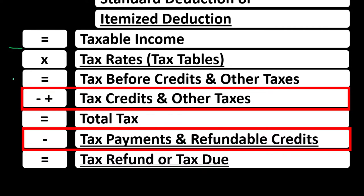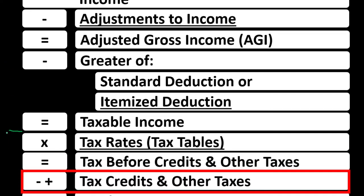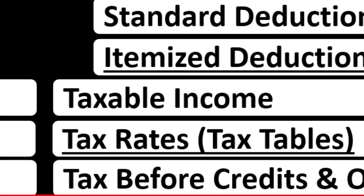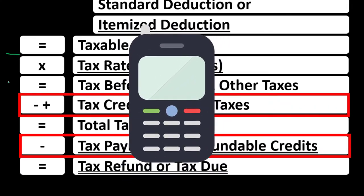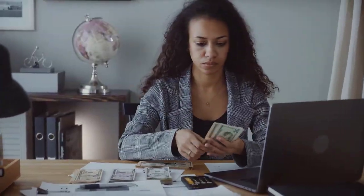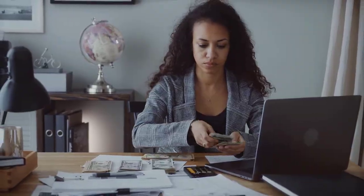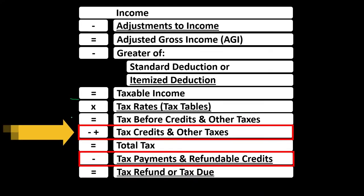Quick recap of the formula: everything above the taxable income can be thought of as a modified income statement — income minus deductions to get to taxable income. Then we have the progressive tax system to calculate the actual tax. After that you'd expect just payments, but there's more complexity including other taxes such as self-employment tax.